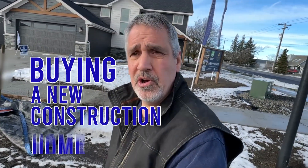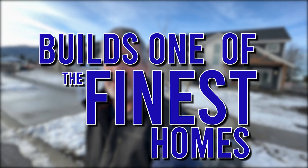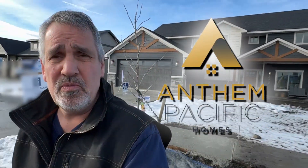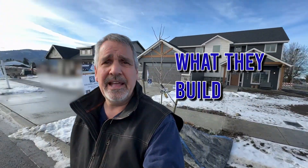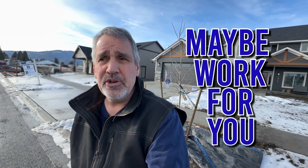Have you thought about maybe buying a new construction home? In this video we're going to talk about some new construction and one of the builders here in the North Idaho area that builds one of the finest homes on the market. Today we are here with Anthem Pacific Homes and we're going to take a look at their product, what they build, and see if there's something that would maybe work for you.